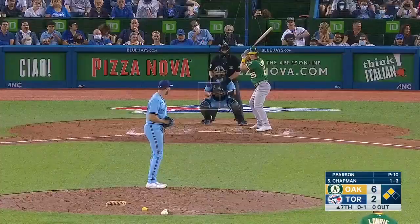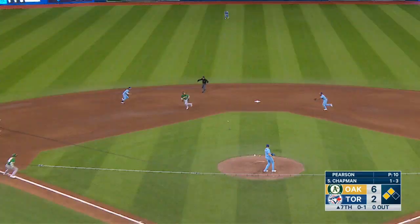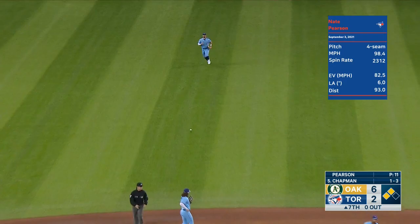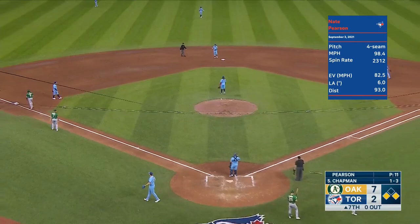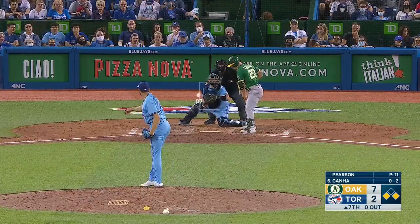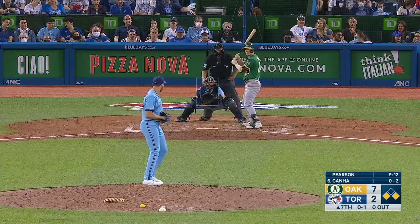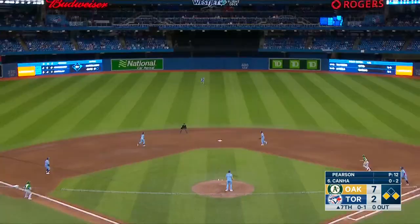On the appeal, he went 0 and 1. Up the middle, a base hit. Olsen in to score. Lowry will stop at third — it is 7 to 2, Oakland. Slider for a strike. We're going to give those hitters a lot of information about what they're dealing with.